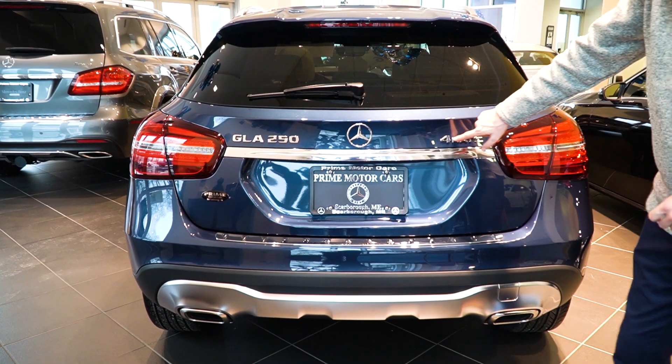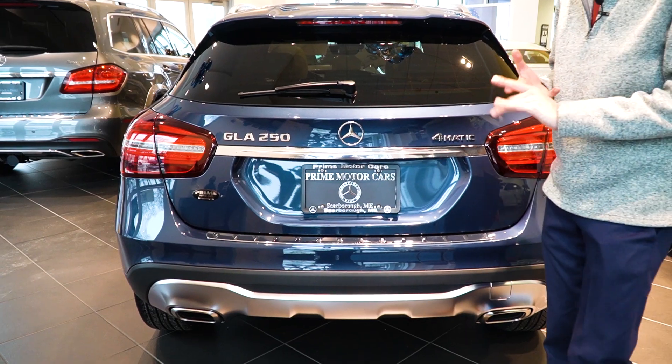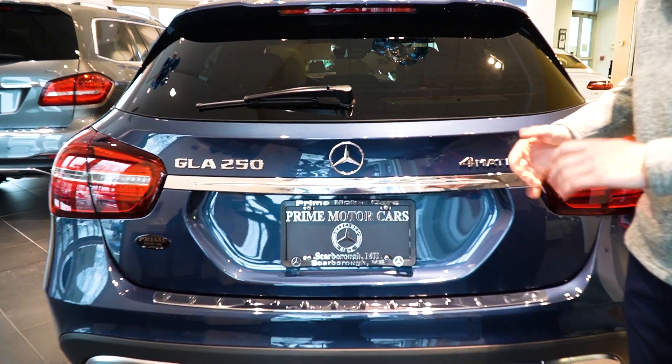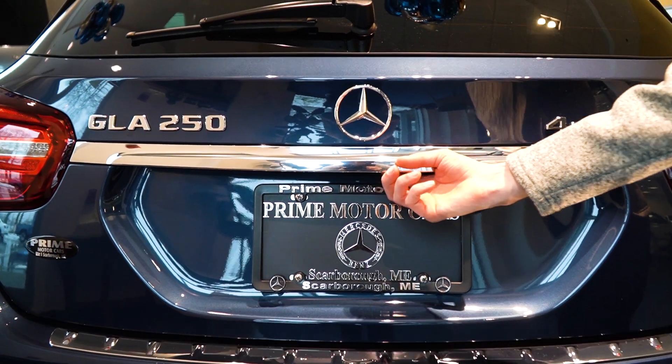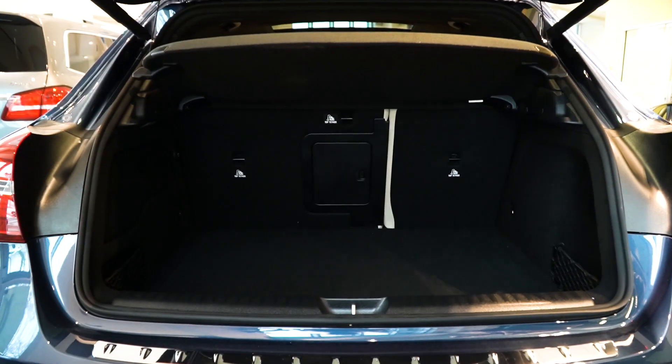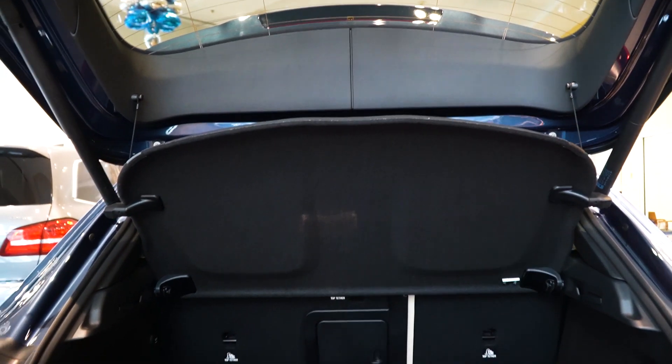Our GLA 250 and our 4Matic badging. A key part to this in any vehicle here in Maine is the all-wheel drive system, which is the 4Matic from Mercedes-Benz. To open up the tailgate, all you have to do is press the button right there. You also have that same button located on your key fob and within the vehicle itself.